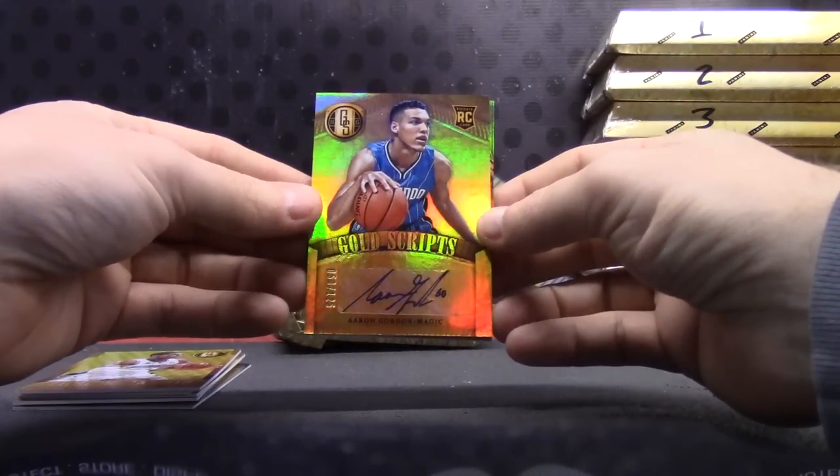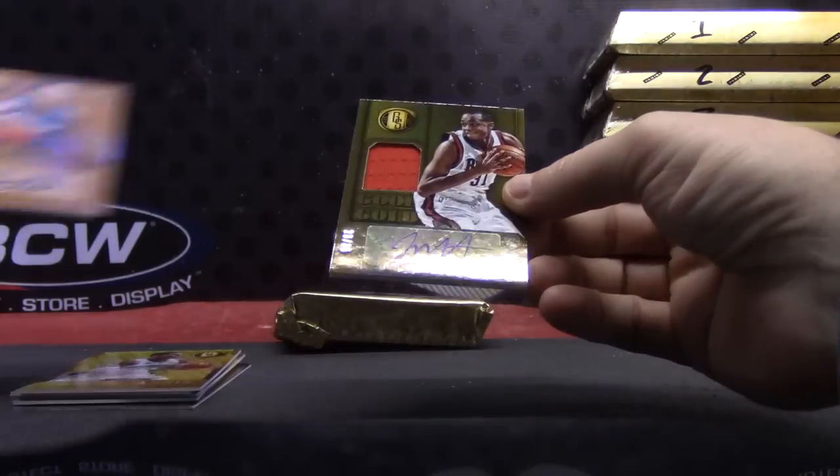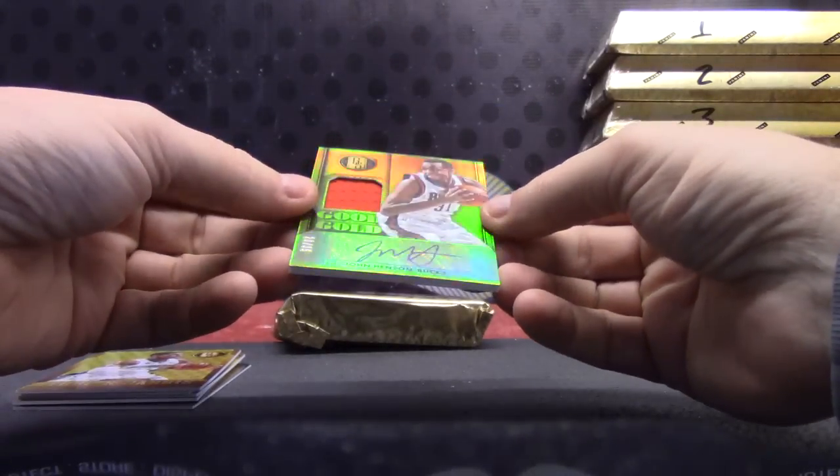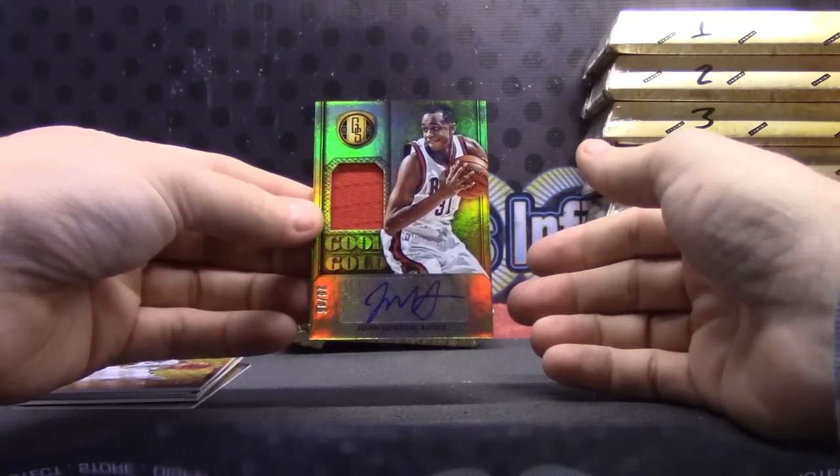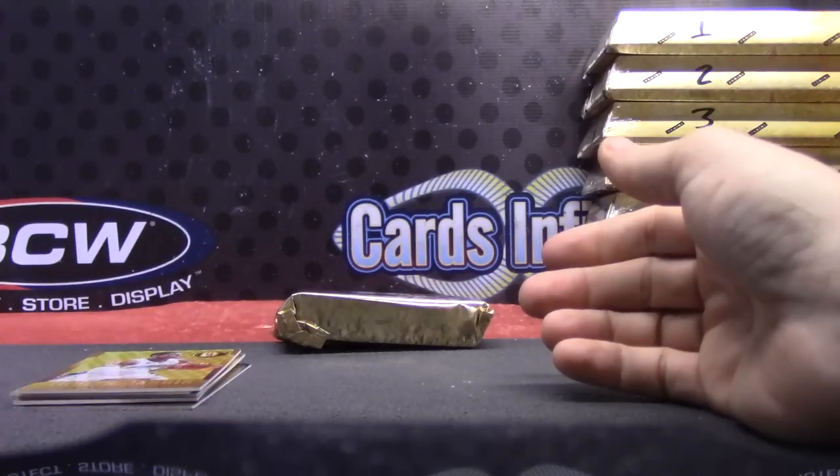There you go — Aaron Gordon gold script rookie, and John Henson numbered to 35. There you go, good as gold.